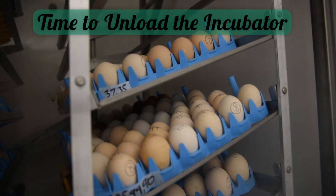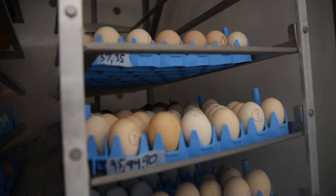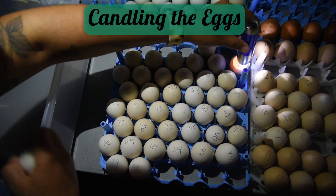First things first, it all starts with incubation. Here you can see inside of our incubator — every tray is unloaded from the incubator and taken to a dark room where we will begin a process called candling.